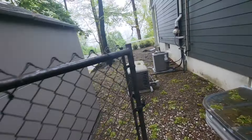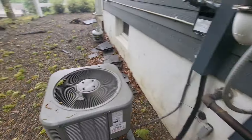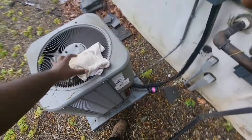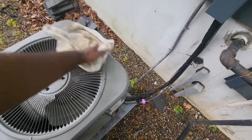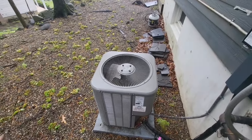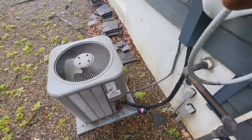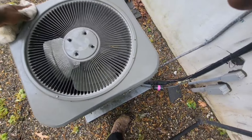I pulled the handle out on the disconnect so the first floor doesn't get too chilly. Heads up, guys — anytime you have a customer with condensers near a bunch of trees, it's best to tell them to use a cover in the fall or winter, whenever they're done with the unit for the summer. Cover the unit because twigs can fall in.